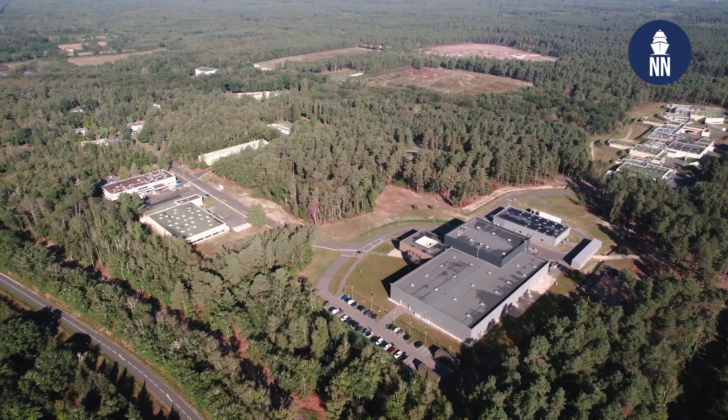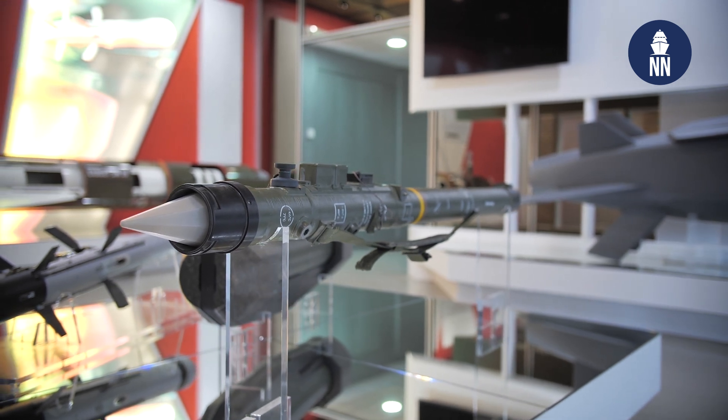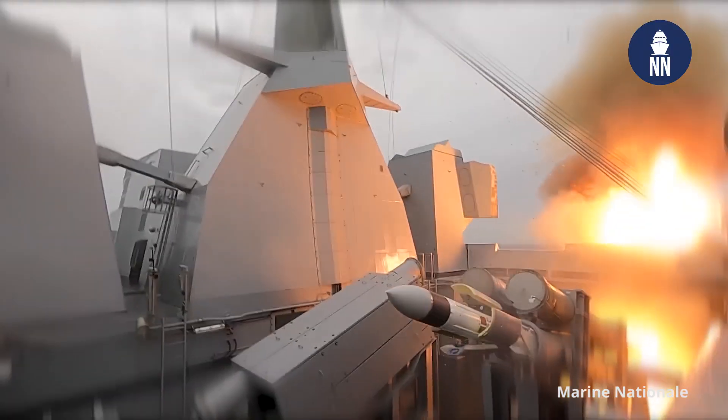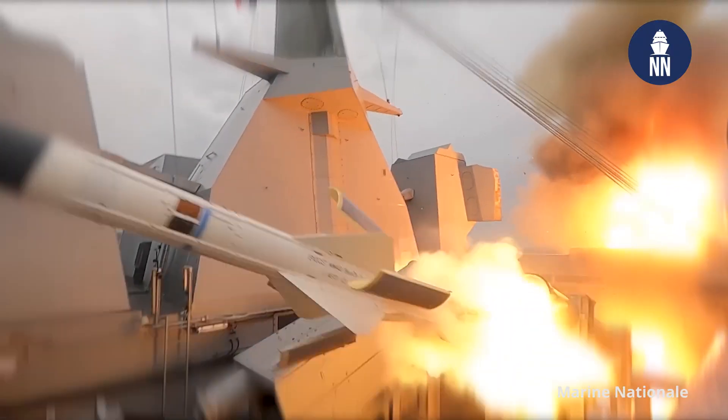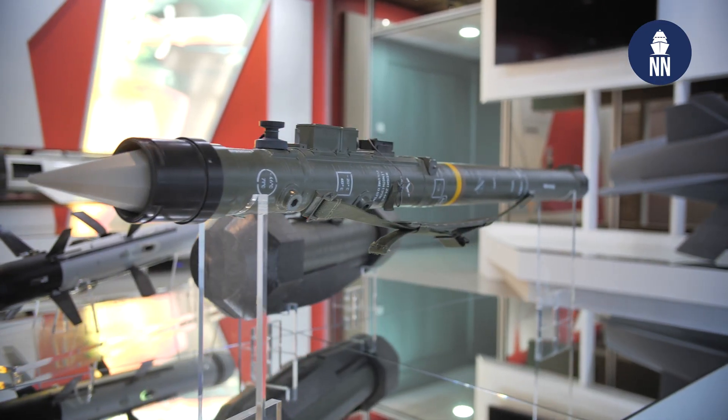Before we start discussing MM40 Block 3C, can you please tell us more about the site we are in right now? We are in the site of Sales Saint-Denis, which is a very special site for MBDA, because this is where the final integration of MBDA's different products are performed before delivery to the customer. We integrate the Deep Strike products — the Exocet we are going to speak about, but also the Scalp. We are also integrating Mica, Aster for ground-to-air and air-to-air combat, but also Mistral and Acheron. So really a core site for our company.